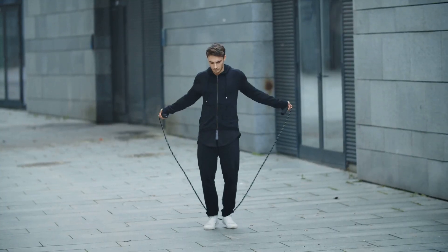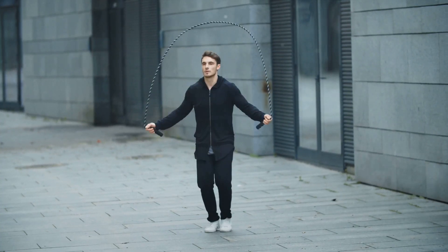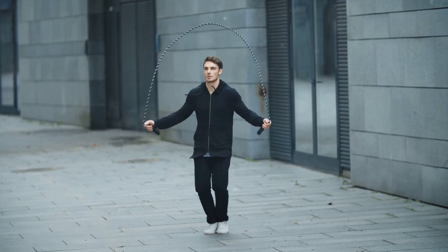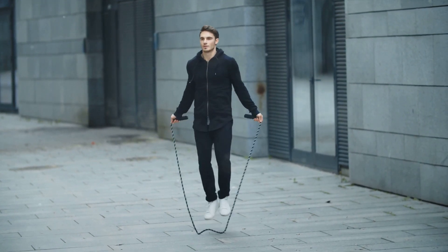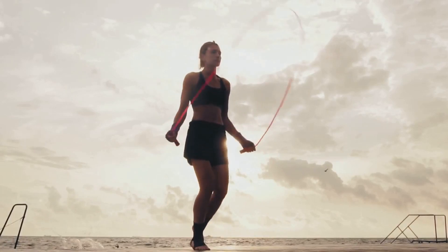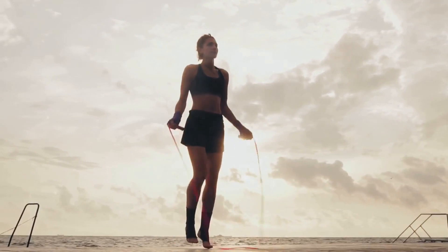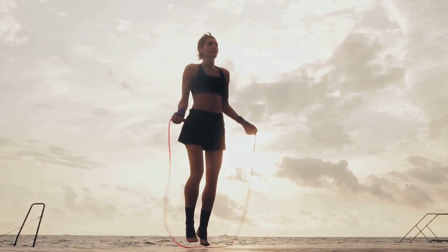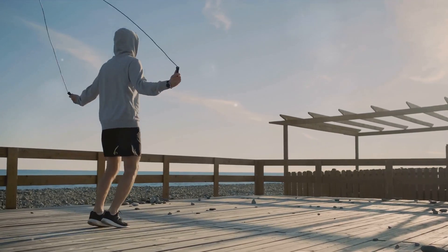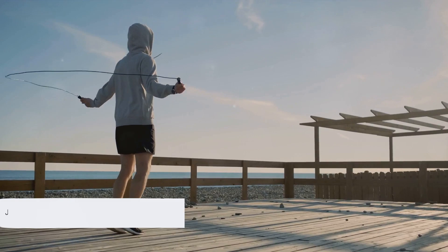Jump rope is also a fantastic exercise for improving agility and coordination. It requires a certain level of skill and timing. And as you get better at it, you'll find that your overall coordination and agility improve as well. So whether you're looking to improve your cardiovascular health, tone your lower body, or just switch up your workout routine, jump rope is a fantastic option. It's fun, it's effective, and it's something you can do anywhere. Jump rope proves that sometimes the simplest exercises can be the most effective.